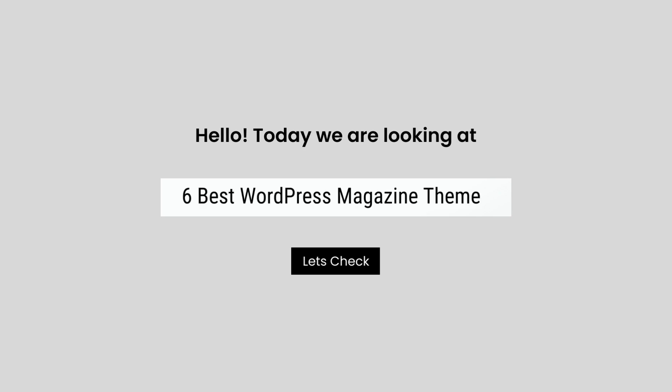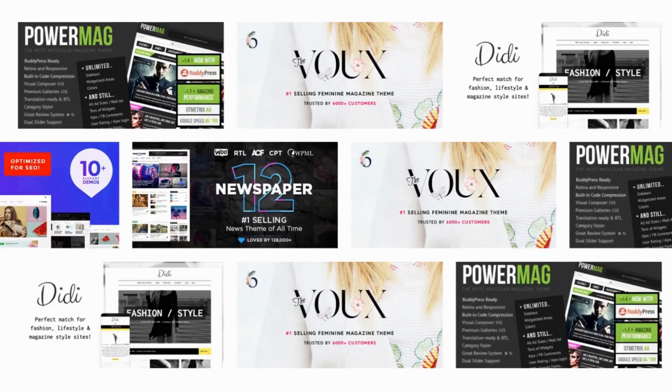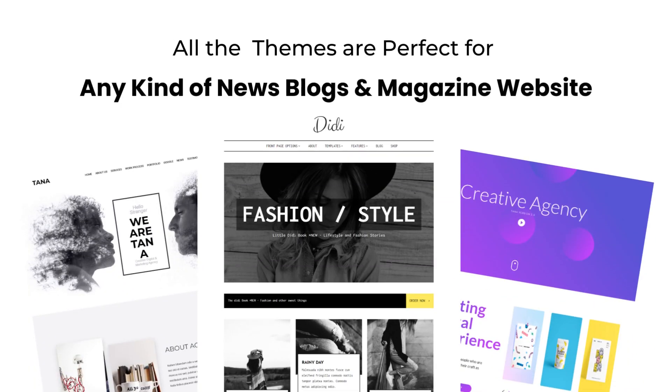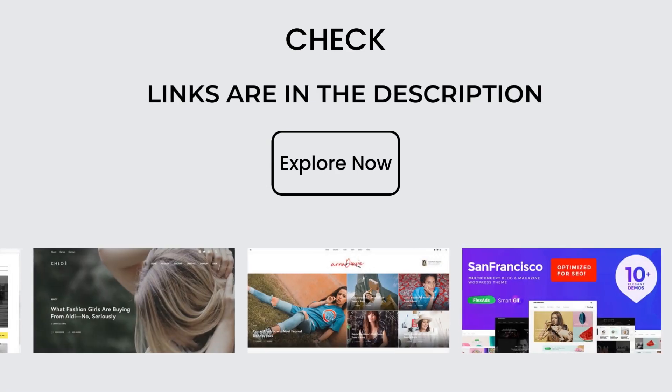Hello, today we are looking at the 6 Best WordPress Magazine Themes. All these WordPress Magazine Themes mentioned are picked by experts based on the rating, a high number of sales, and awesome features.